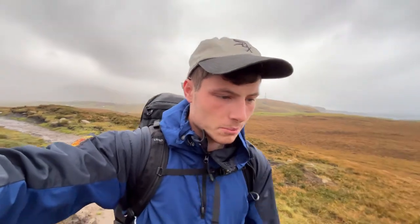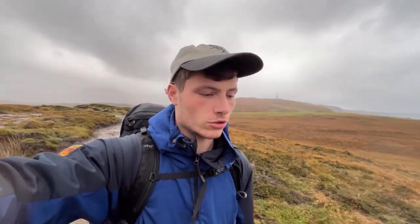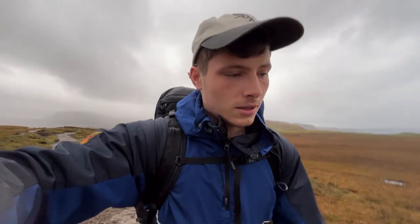The Bothy itself is actually a former Coast Guard Lookout built in 1928 and served up until the 1970s, when advances in radio telecommunications suppressed the need for a coastal lookout. In 2005 there was a big storm which damaged quite a lot of it, and so the Mountain Bothy Association took ownership of it and renovated it up.